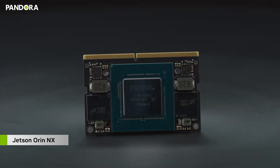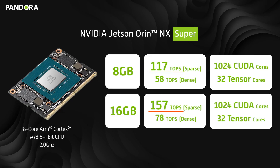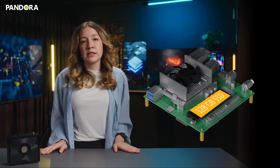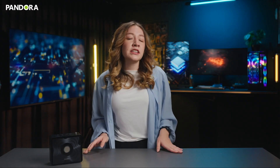Powered by NVIDIA's latest Jetson Orin NX Super Module, Pandora comes in 8GB and 16GB versions, delivering 117 and 157 TOPS of AI performance respectively. With a 128GB SSD, Ubuntu OS, and JetPack SDK pre-installed, it streamlines AI development processes.